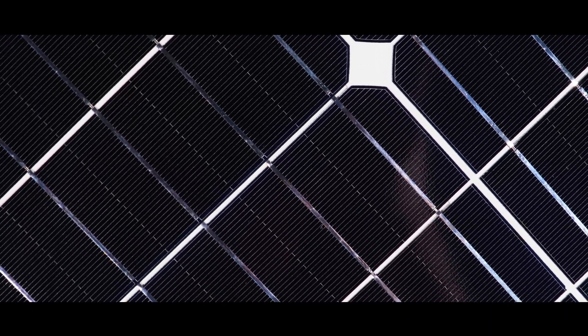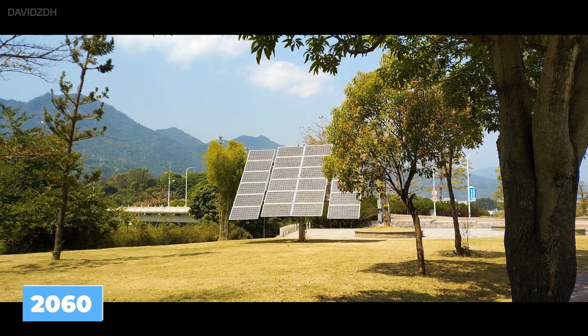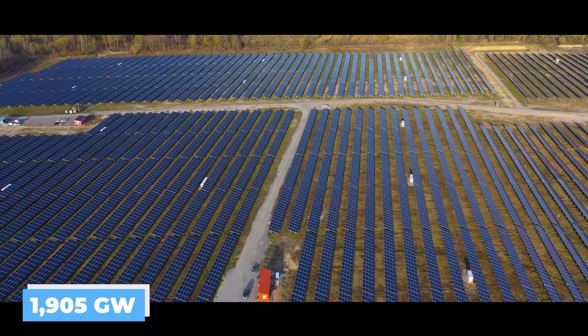This is part of China's plan to build the world's largest super grid, which will help China achieve carbon neutrality by 2060. A total of 1,905 gigawatts of solar generation would have to be installed for this goal to be met.